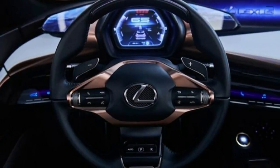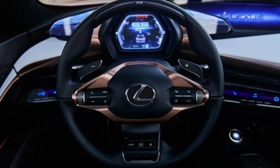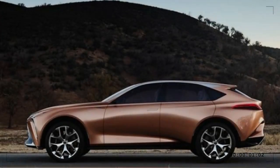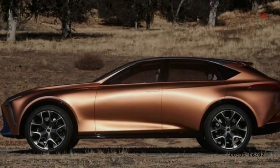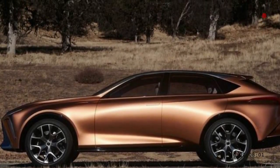Size-wise, the LF1 is considerably larger than the now-discontinued midsize Infiniti — 3.5 inches longer in wheelbase, 6.1 inches longer overall, more than 2 inches wider, and almost 2 inches lower.